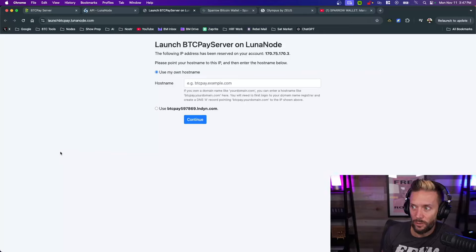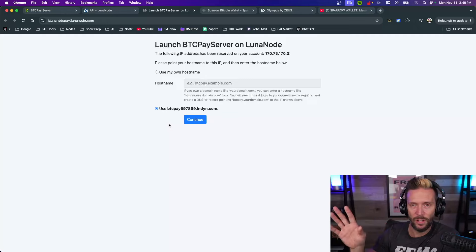After continuing, it says a server IP has been reserved on your account and asks you to point a hostname to it. If you own a domain like yourdomain.com you can create a DNS A record pointing btcpay.yourdomain.com to the IP shown. That's a bit beyond the scope of this video, so if you don't have a website, simply hit Use BTCPay and the assigned number they give you, and hit Continue.